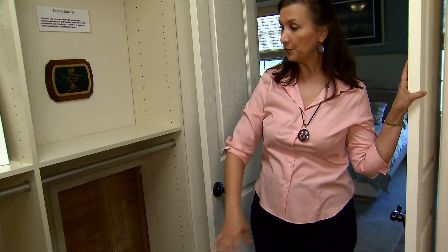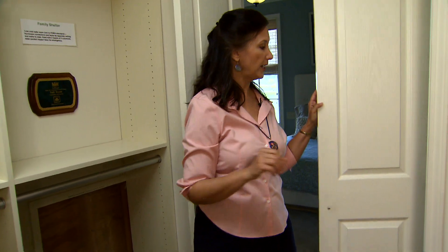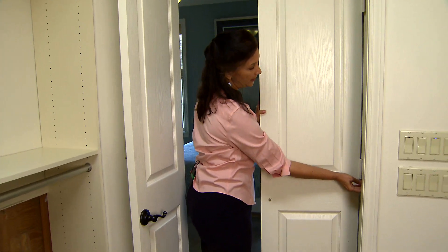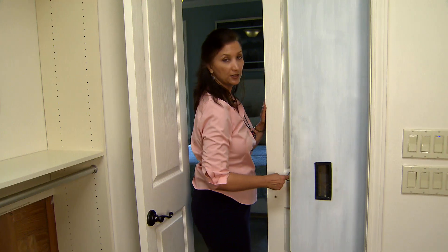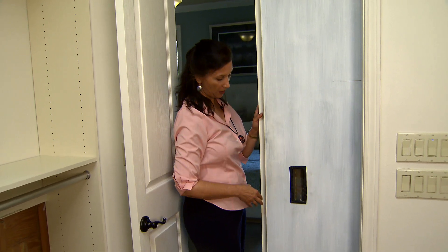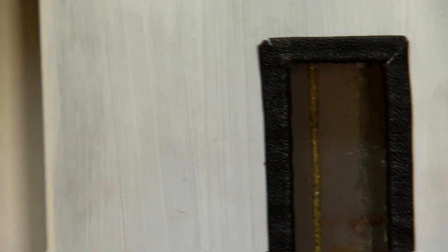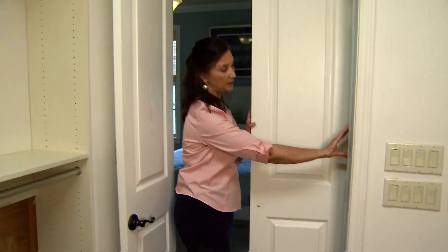In addition to this room being reinforced and more impact resistant, these doors are just cosmetic doors, and then we have a steel pocket door that is between the two walls that can pull out and provide security and safety in an emergency.